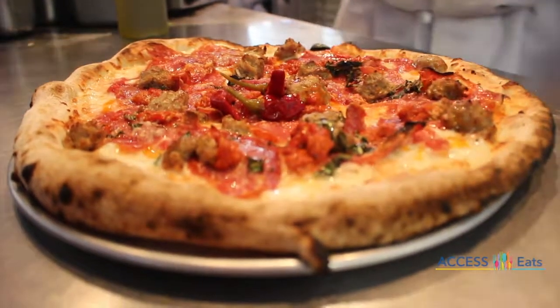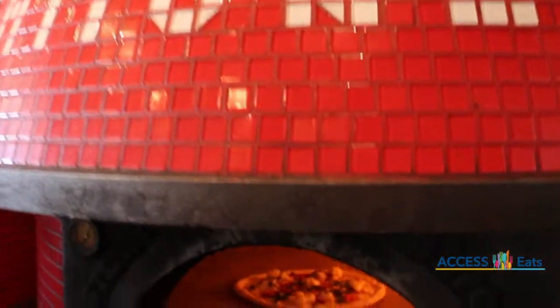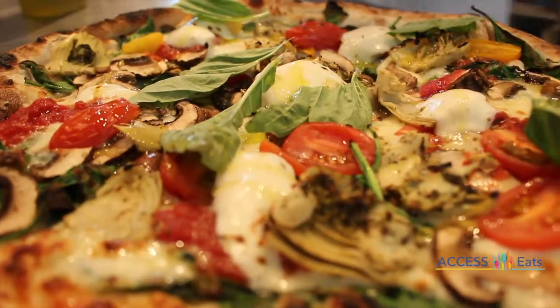V-Pizza is bringing true Napolitana pizza to Jacksonville. The large handmade wood fire ovens are imported from Naples. They cook at 900 degrees and produce the perfect fresh pizza in 90 seconds.